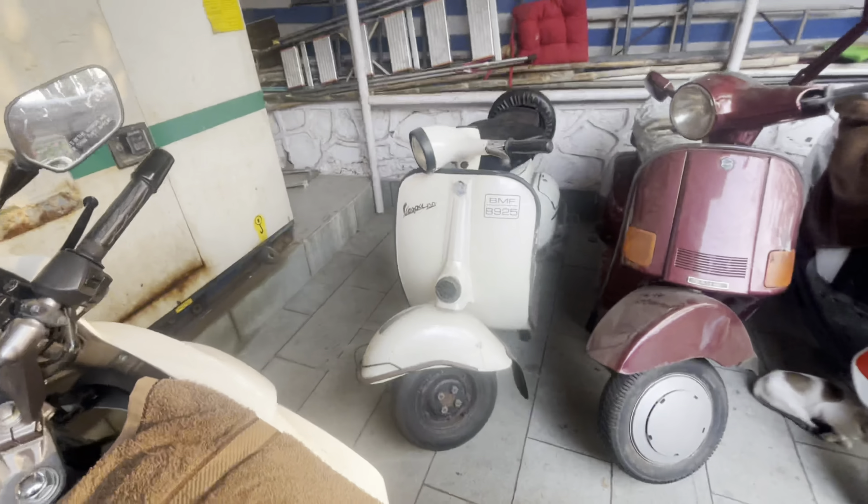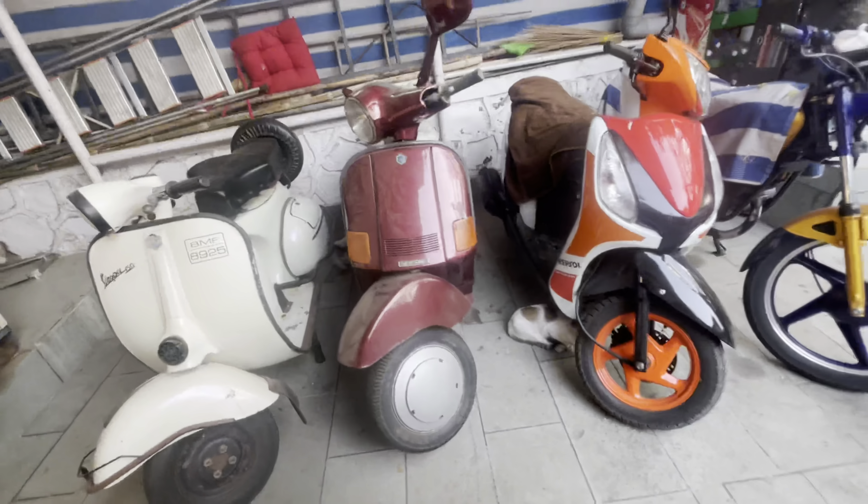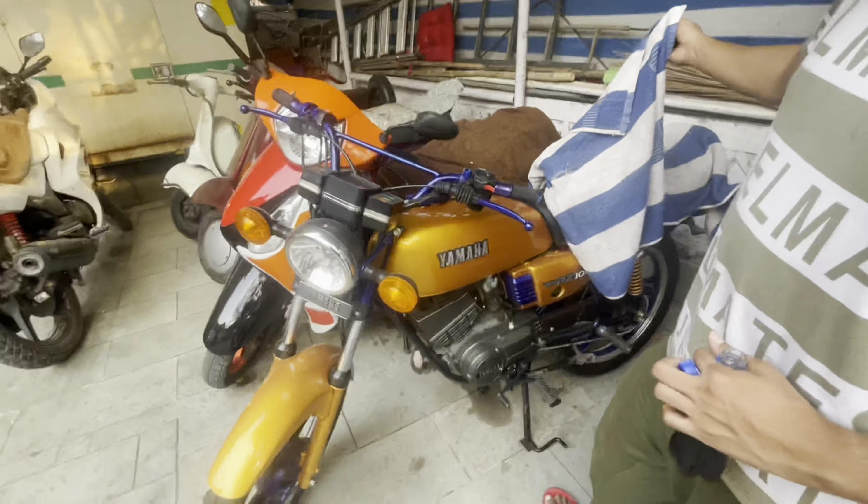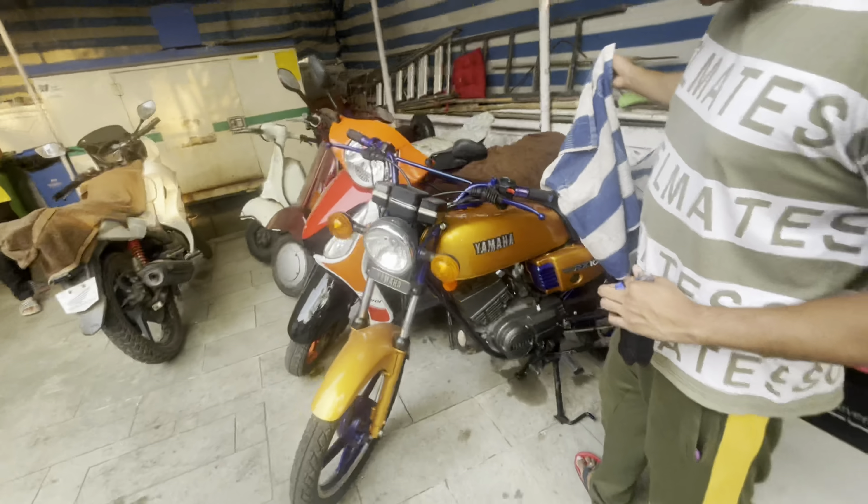This is a Vespa. This is SML. And this is RX — it's RX100. So these are all cars and bikes.